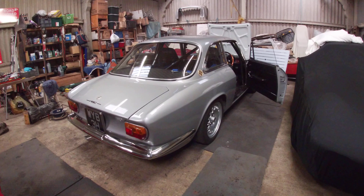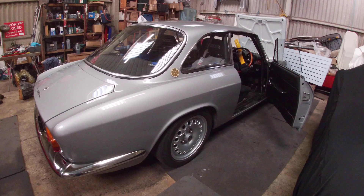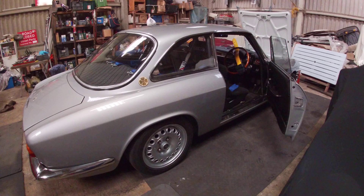Hello everyone, Christian Brewer again with his Alpha 1750 GTV. I'm just prepping my car to go to a track day this Saturday down at Goodwood with Classic Alpha, and I sometimes get asked: what do you take with you when you do a track day? How do you prepare for it?